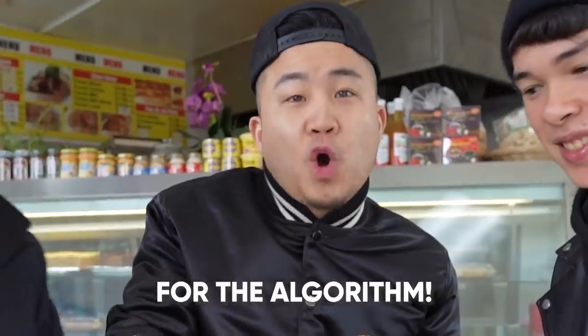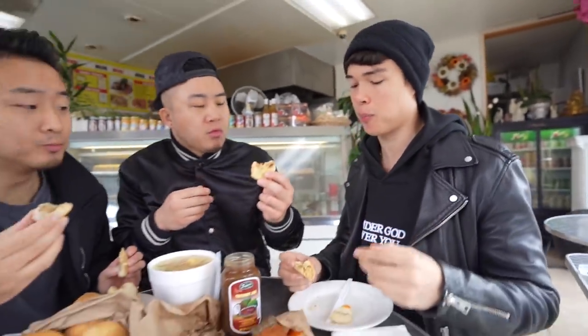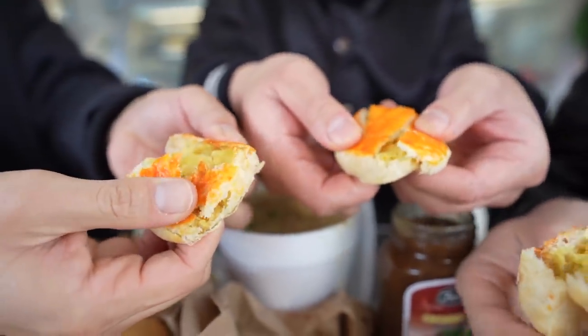Hopia baboy has a sweeter taste and a doughy texture. Not only do you have hopia baboy, which is like onion, but you can have hopia ube or hopia mongo, which is mung bean. Wow, really sweet and smooth — very smooth. I prefer it.